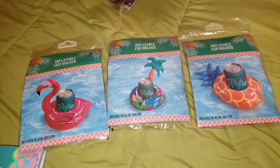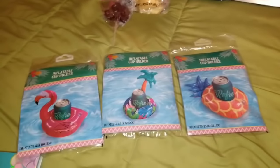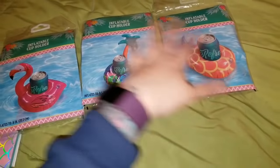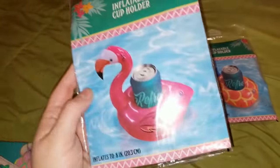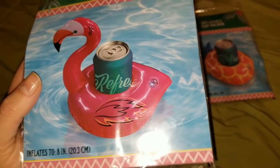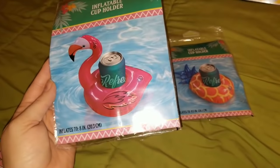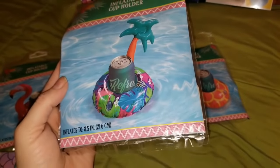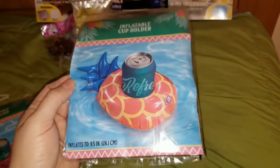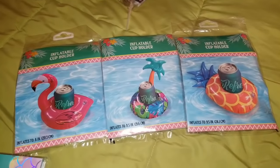The next new products I found are these adorable inflatable cup holders. I live in Wisconsin, and it has been so cold with so much snow. Seeing all of these at Dollar Tree got me so excited and in the mood for summer. This inflates to eight inches and holds your little can so you can float in your pool and have your drink next to you. I did pick up this one, which is the flamingo, and then this one — a cute little island-looking thing with the palm tree. And of course, you can't forget the pineapple.